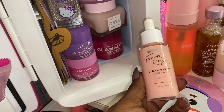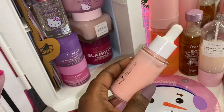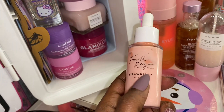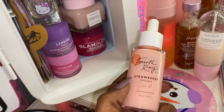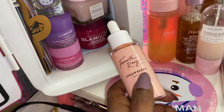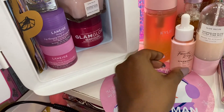Next I have this face milk by Fourth Ray Beauty, and this is a really, really good face milk. I like to apply it to my face before I do my makeup. They have different kinds of milks — like they have rose, a rice one, avocado, watermelon, and other different kinds. I just wanted the strawberry — this one is strawberry — and it has marshmallows in it, and it really helps keep my face moisturized around my dry areas.